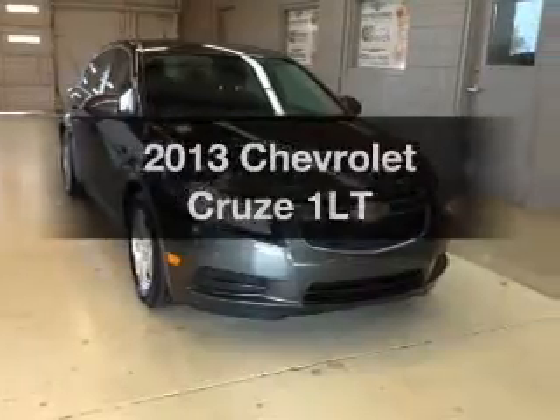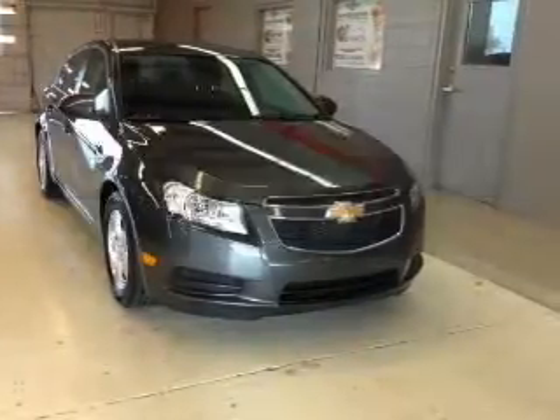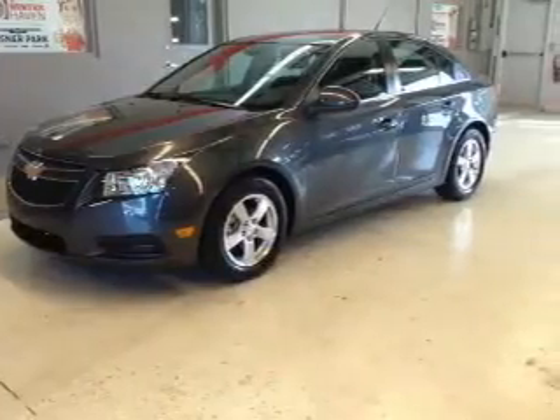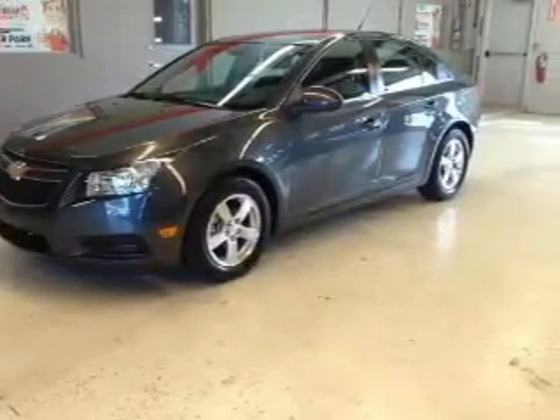If you're looking for a first-rate auto, this one could be yours today. With an efficient four-cylinder engine, the powertrain includes front wheel drive, connected to a smooth shifting six-speed automatic transmission. Premium wheels lend a distinctive appearance.